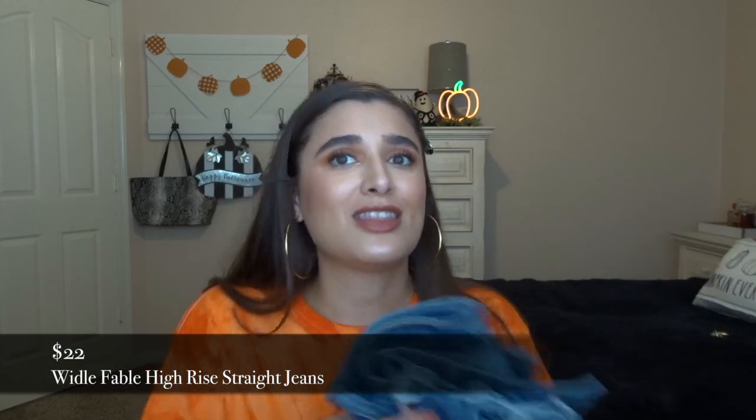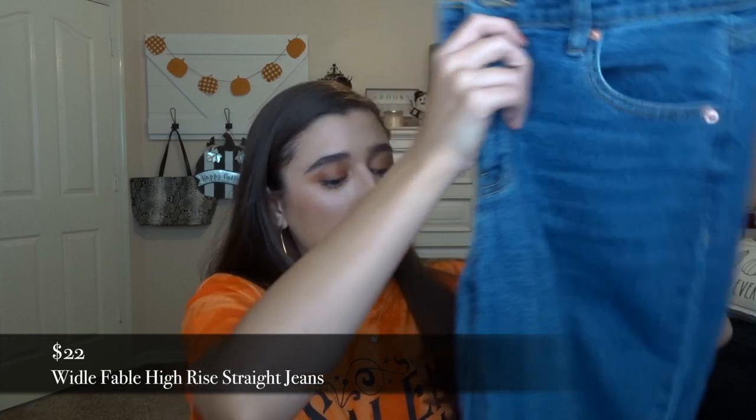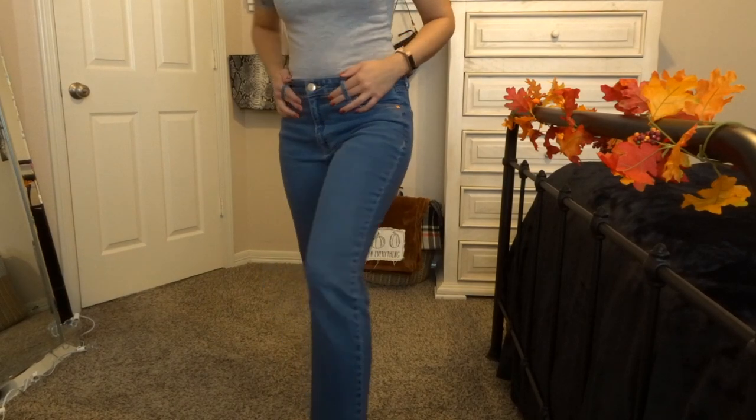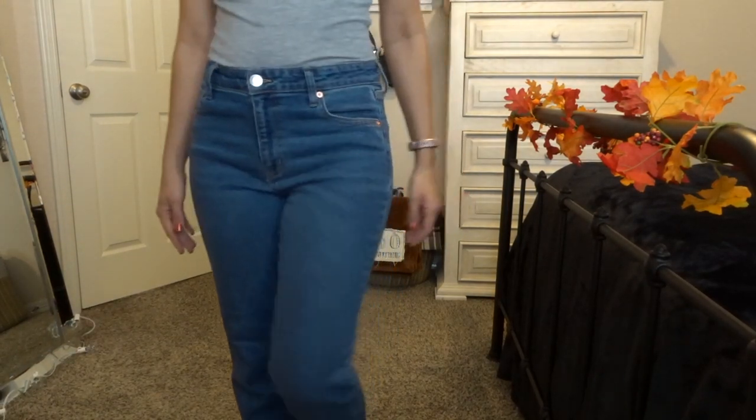The next thing I got are these Wild Fable jeans. They are so soft and really, really comfy. I love the color of them, and they don't have any rips, so I can wear them to work — which I love. I can't have rips on the jeans I wear to work, but I can wear jeans. I like that it has the frayed edge on the bottom. They're high-rise straight ankle pants from Wild Fable. I wear a size 6 in Wild Fable and these fit really well.